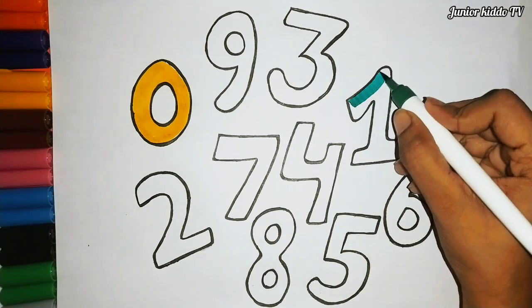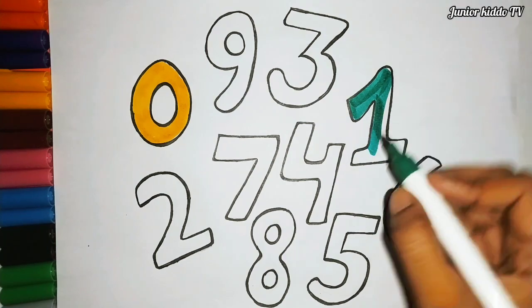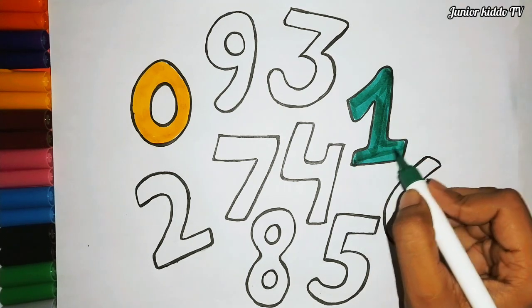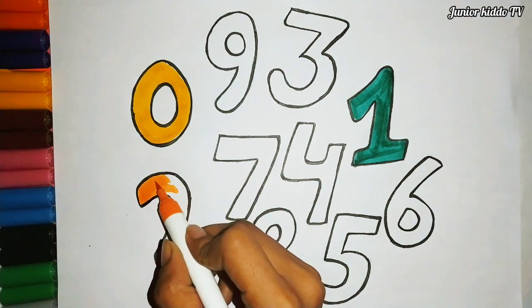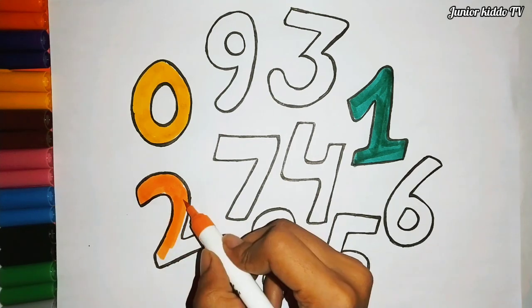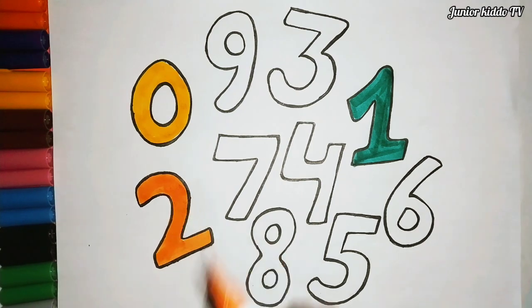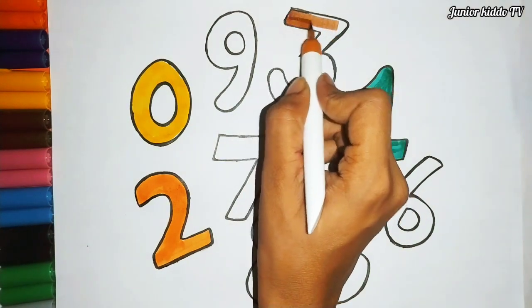Dark green color, one. Orange color, two. Brown color, three.